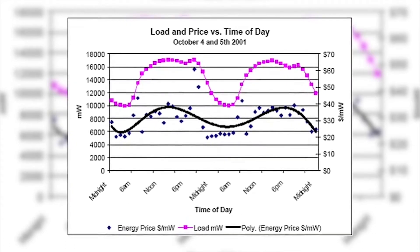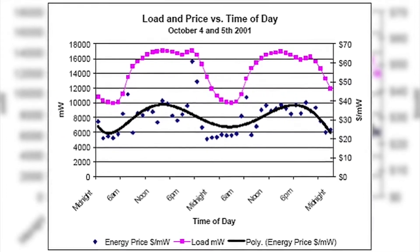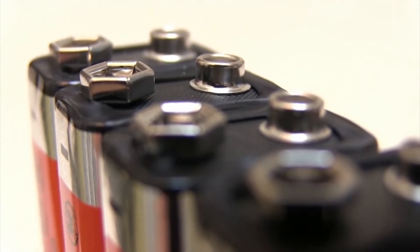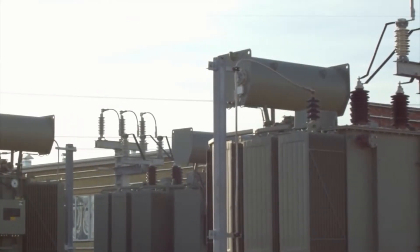Energy prices fluctuate in a predictive way — during times of peak demand, energy prices are higher, and at night, when there is less demand for energy, energy prices decline. The Megapack allows you to take advantage of this price difference, as you buy energy at midnight, store it in the Megapack, and sell it at noon. Essentially, Tesla's Megapack is buying low and selling high with energy.